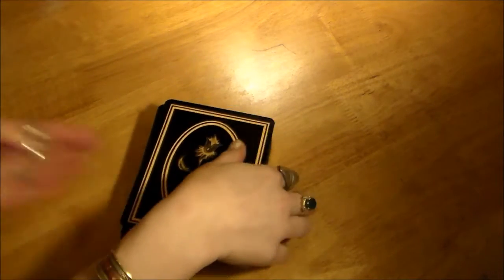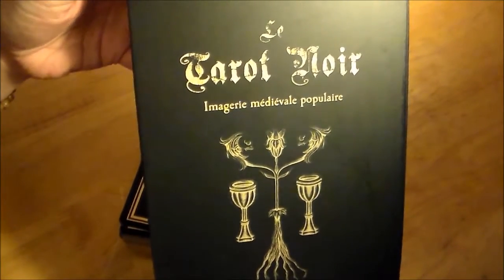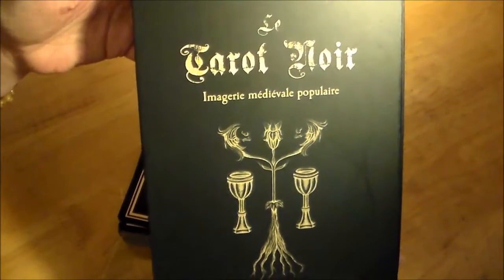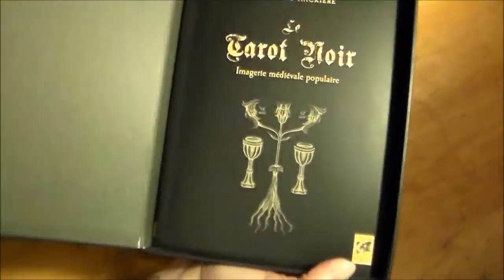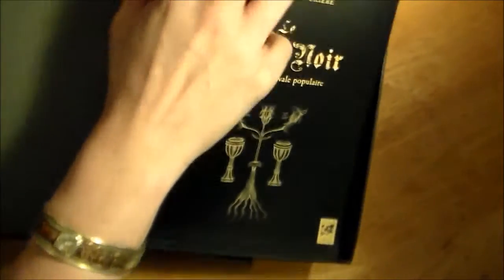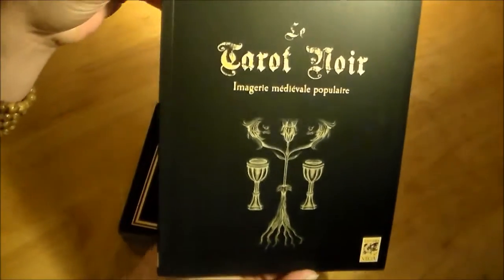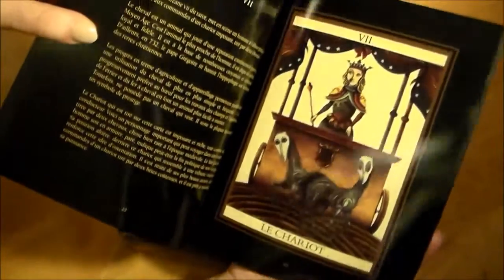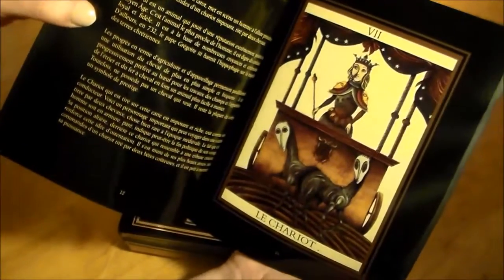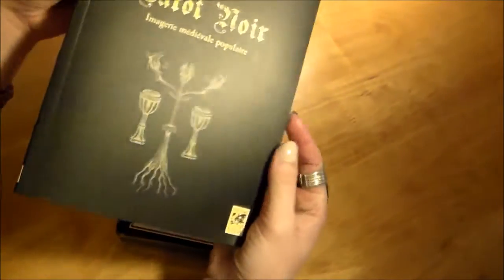Hello guys, welcome to my review of the Tarot Noir — that's in French, and that is the only way you can get this book and this deck. It is only available in French, unfortunately, which really kind of sucks because I don't speak French. But if you do, it's a beautiful, fully colored glossy illustrated book on this deck, which is kind of totally useless to me.